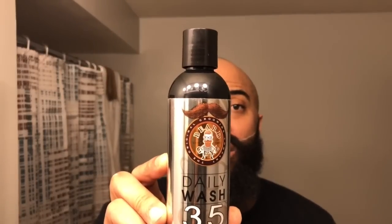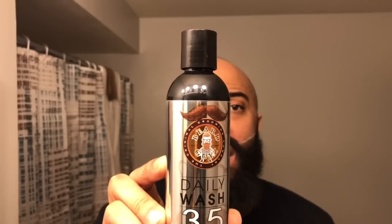Here's the Beard Guys Daily Wash 35 — 35 natural and organic ingredients, gently cleans and conditions for all beard types. I've been hearing some really cool things about this Beard Guys beard wash. I only have one other product from Beard Guys — it's my beard balm that I've used before in previous videos. I think I did a top five or a starting five video on the beard balm a while ago. I pretty much only saw the beard wash on Amazon and never really saw it in a store, so when I got wind of it being at CVS, I went up there and checked it out.